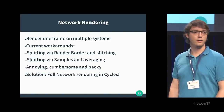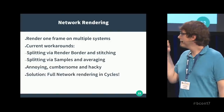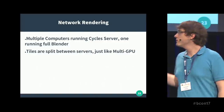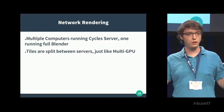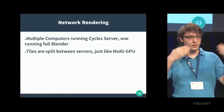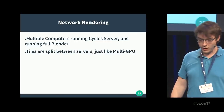Interestingly, Cycles already has code for network rendering — it's had the code for four or five years — but it never really worked and was never really enabled. So the obvious solution is to fix it. It sounds easy; it's not. But I kind of got it working. The idea is you have multiple computers running a Cycles server — a small tool — then one computer runs the full Blender. You just select the network device, start rendering, and just like multiple GPUs each get a tile, with network rendering each machine gets tiles. You can have 200 active tiles at once, which looks kind of funky the first time you see it.